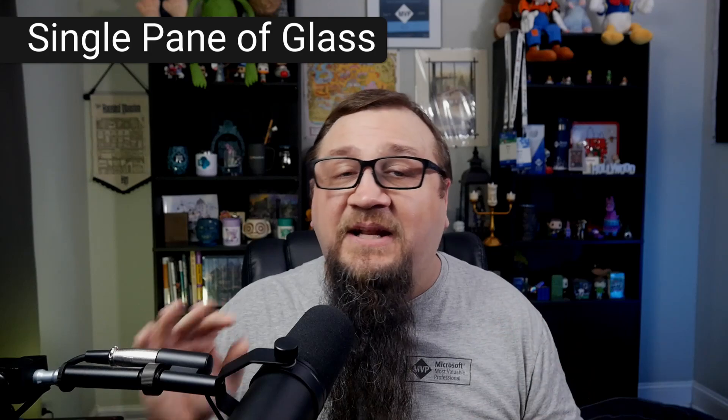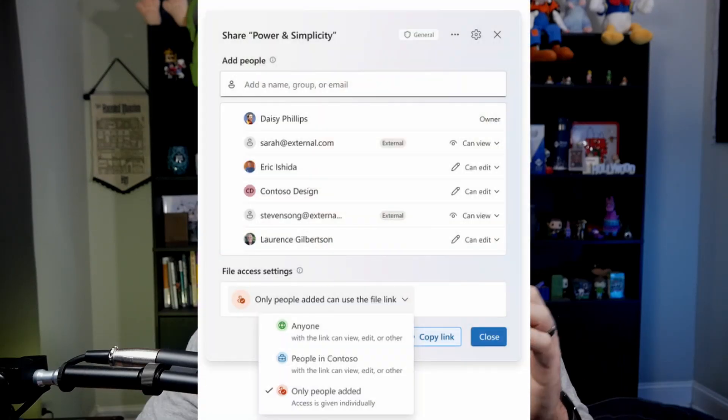Another big change is that you used to have one screen for sharing a file and a whole other screen for managing access to that file. That's now changing because share and manage access are going to be on a single screen, letting you see everything you need to manage access in one surface.